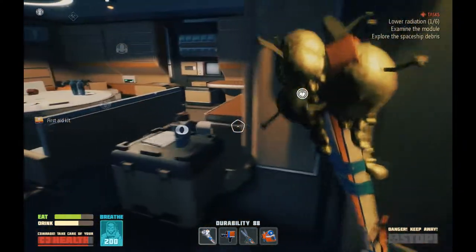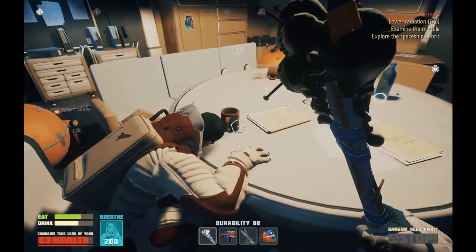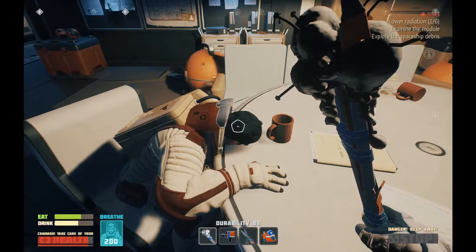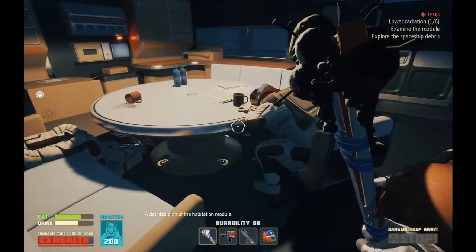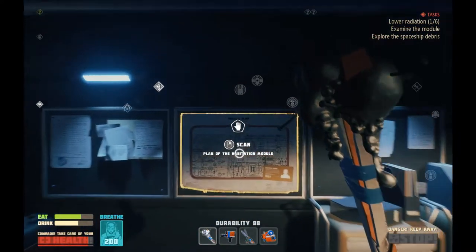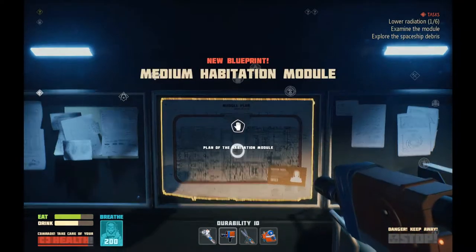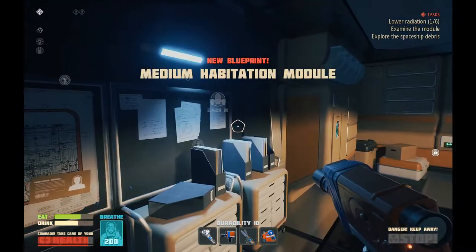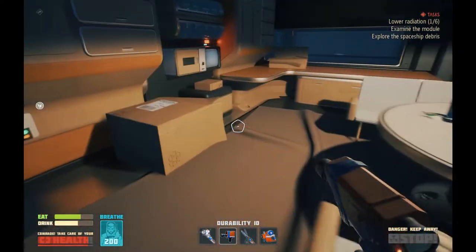First aid kit, lovely. All these little cleaning bots running around. This guy doesn't even look like he's really hurt and there's oxygen in here. A detailed plan of the habitation module. Just the habitation module, you say. Don't I already have a habitation module? Medium habitation module. As versus a small one.